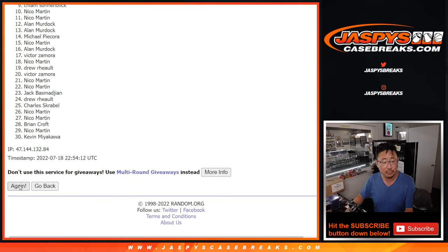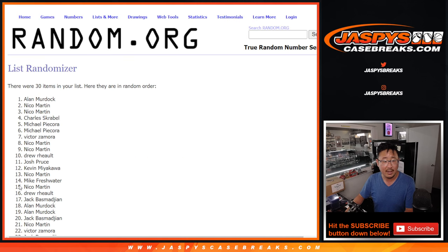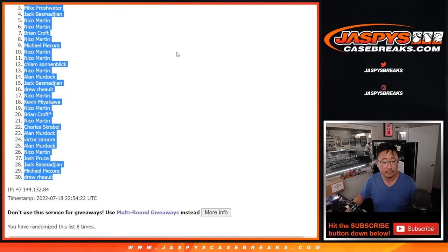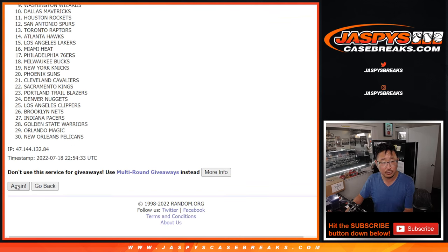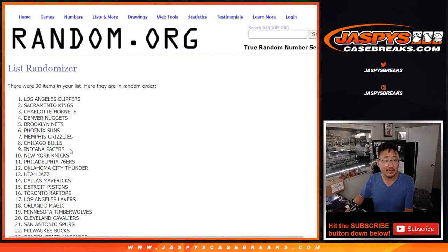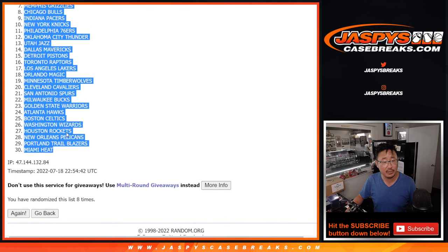One, two, three, four, five, six, seven, and eighth and final time. Two and a six, eight times for the teams — one, two, three, four, five, six, seven, and eighth and final time. We've got the clip show down to the Heat.